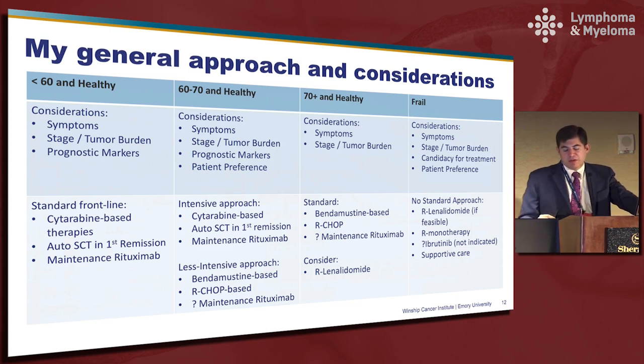For young patients that are healthy, I usually move forward with a cytarabine-based approach followed by transplant in first remission, with strong consideration of maintenance rituximab. For the sort of middle-aged healthy patients, some go forward with an intensive approach whereas others don't. For older patients, I typically don't offer cytarabine-based therapy or stem cell transplant but would consider, based on their level of fitness, chemo-immunotherapy-based approaches versus rituximab-lenalidomide or potentially less aggressive approaches.